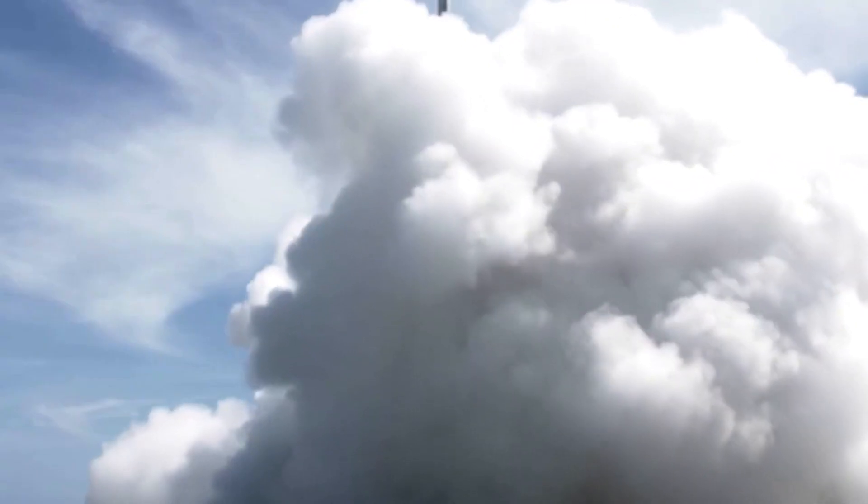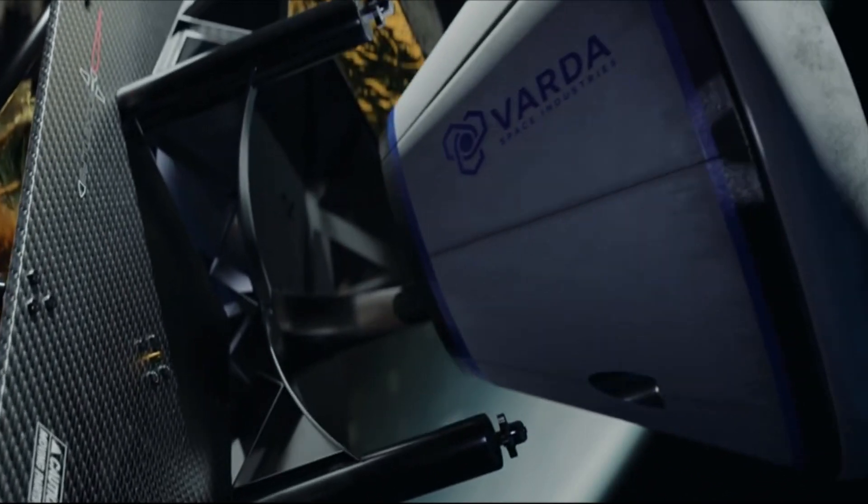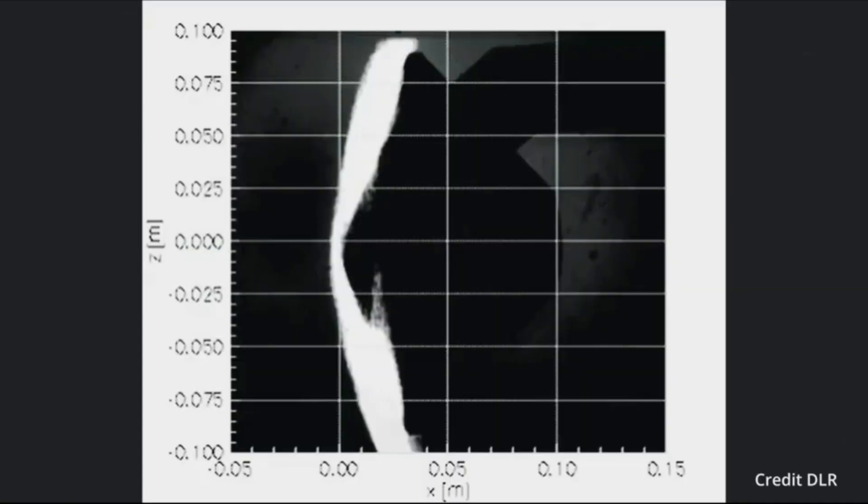In this mission, Electron, combined with a specially designed Photon spacecraft, will help launch and facilitate space manufacturing. Once in orbit, Varda's production facility begins operations.